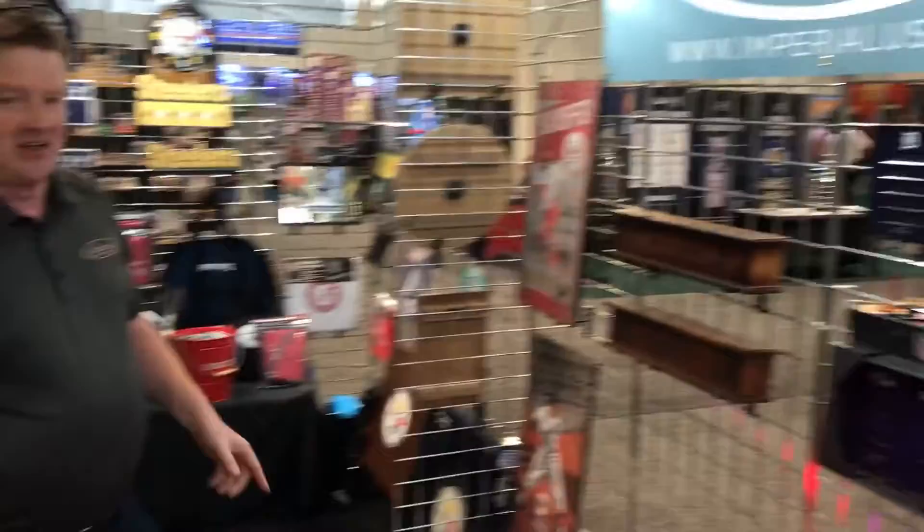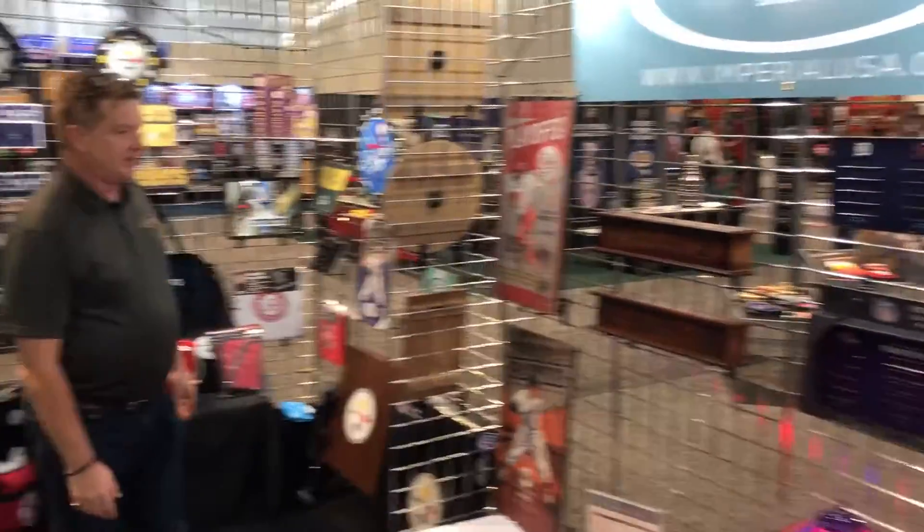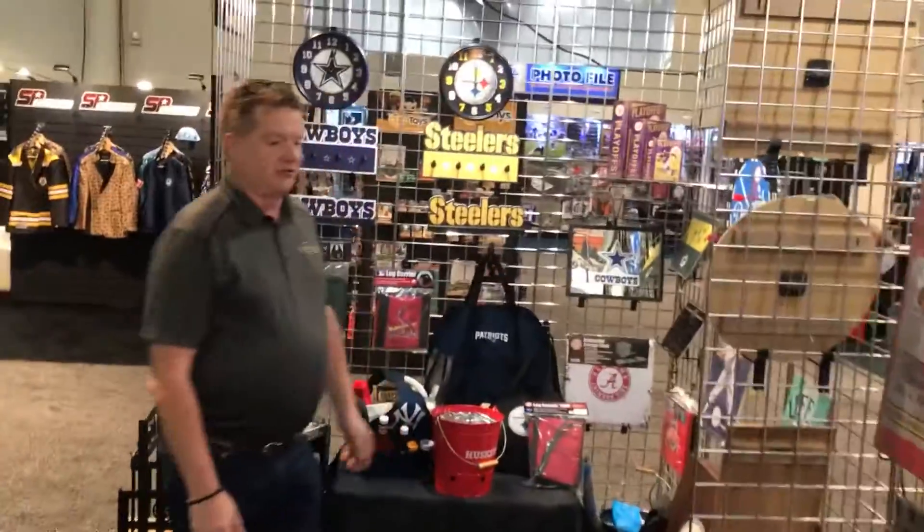The center section here is our home accents — anything from clocks to coat racks to wall art. Extremely well represented here.